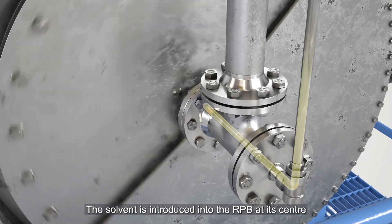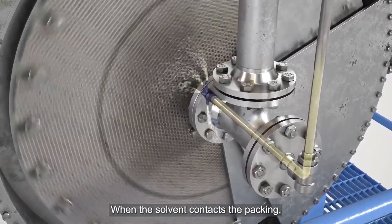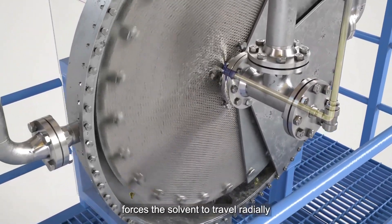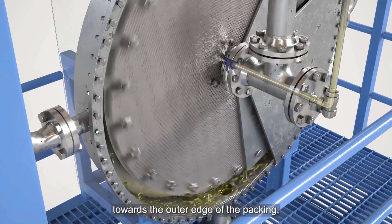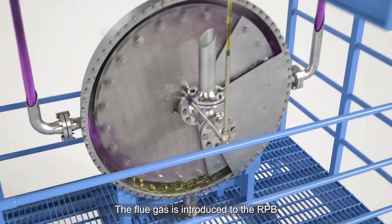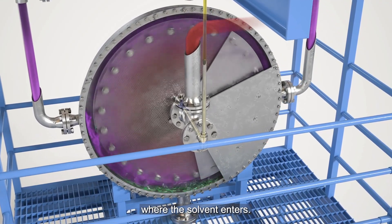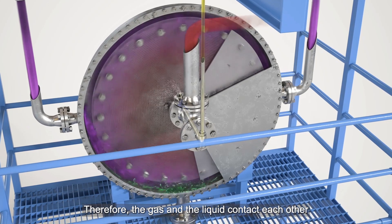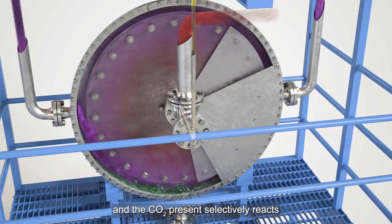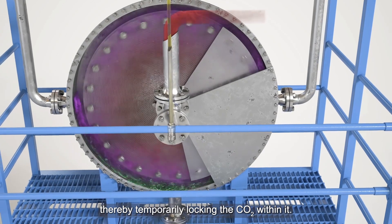The solvent is introduced into the RPB at its centre, where it is sprayed onto the packing via a liquid distributor. When the solvent contacts the packing, the centrifugal force from the rotational motion forces the solvent to travel radially towards the outer edge of the packing, where it drains down to a sump before being pumped to the next stage. The flue gas is introduced from the outer edge and exits at the inner edge in a counter-current fashion. The CO2 present selectively reacts with the active components within the solvent, temporarily locking the CO2 within it.